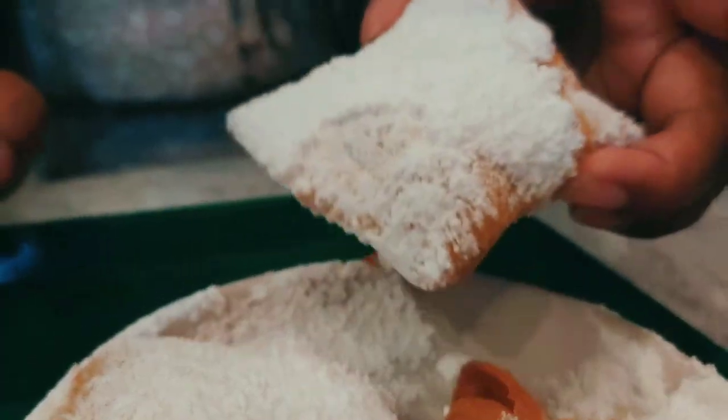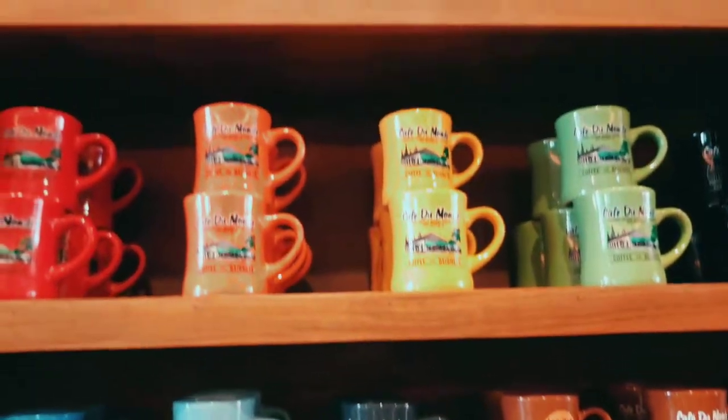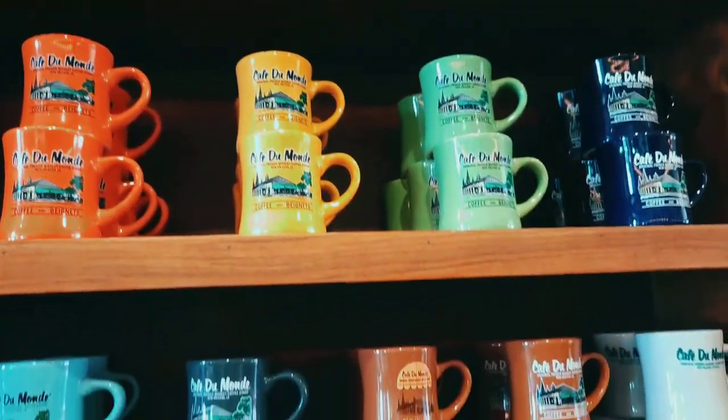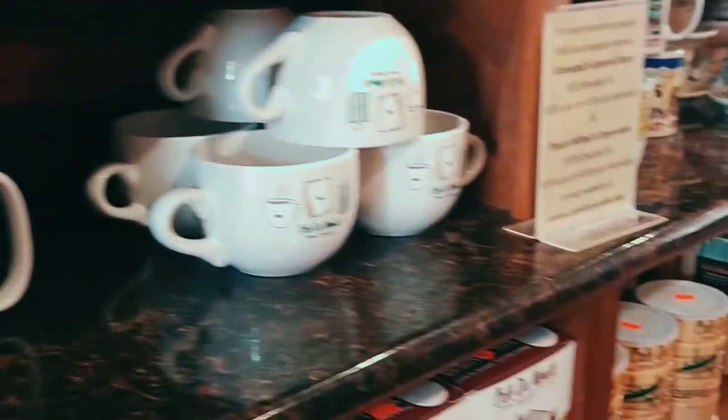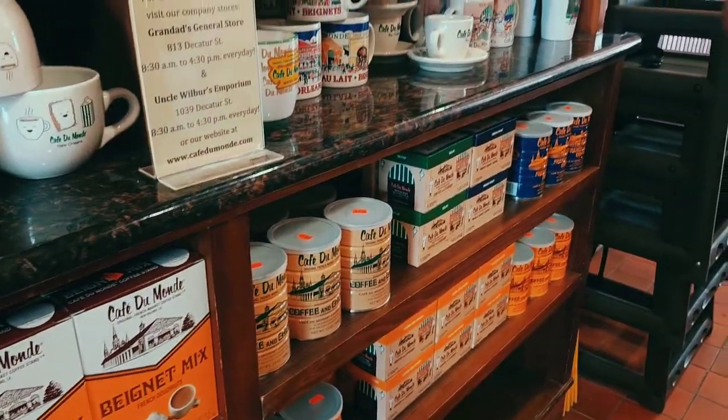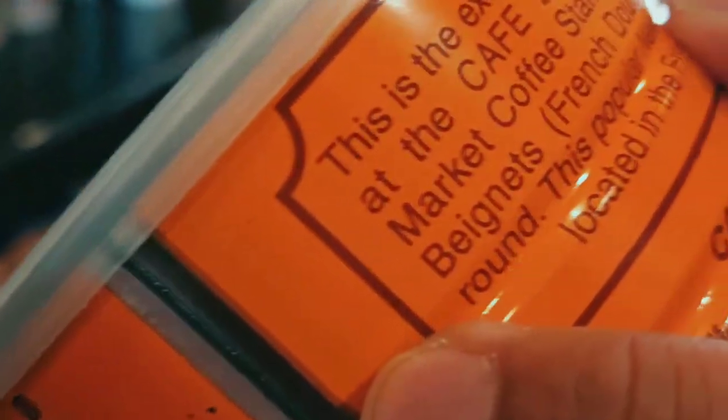The beignets are of course so light, fluffy, sweet, and messy — the best kind of breakfast. This location also has a bookshelf of mugs, beignet mixes, and coffees that you can take home as souvenirs or gifts.